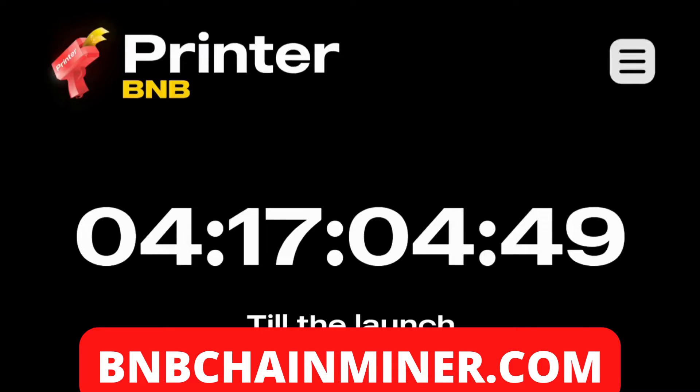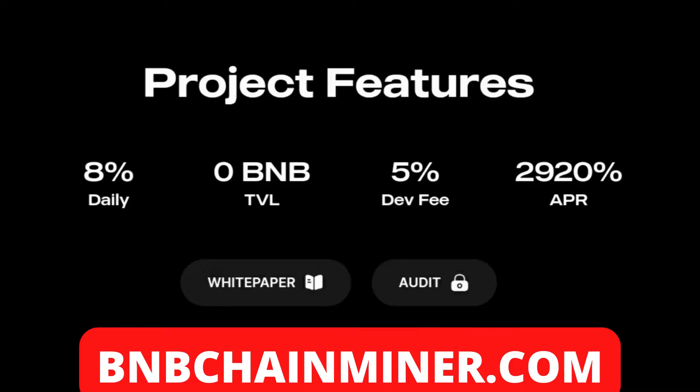BNB Printer is launching in about 4 days from now, so you guys still have plenty of time to get in. Here are the project features: it's 8% daily that you will earn on the amount of BNB that you stake. Once they go live, you will be able to see their total trading volume and the amount in the contract balance. The fee on deposits and withdrawals is 5%, so it's a decently small percent of your rewards given to the dev fee. The APR is 2,920%, guys.